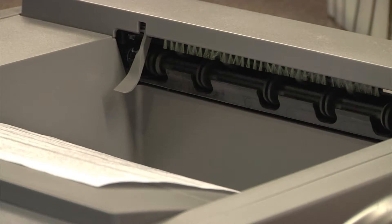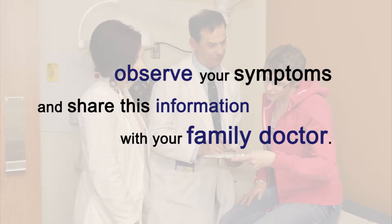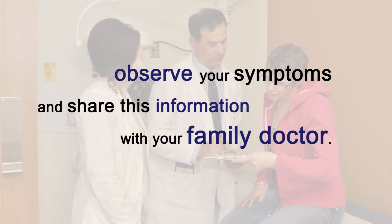Please take the printed copy of your symptom screen home. We encourage you to look at how your symptoms are changing over time and to share this with your family doctor.